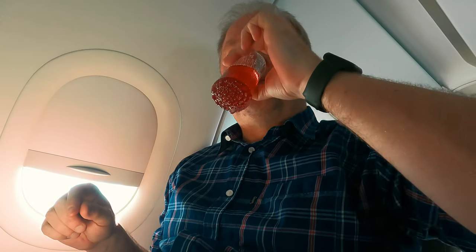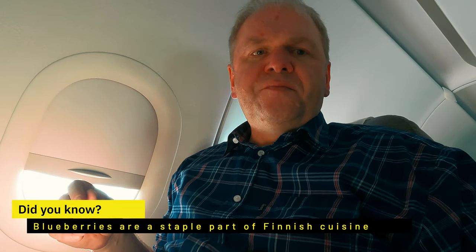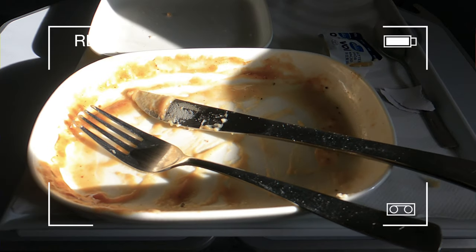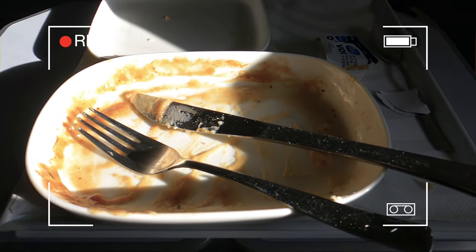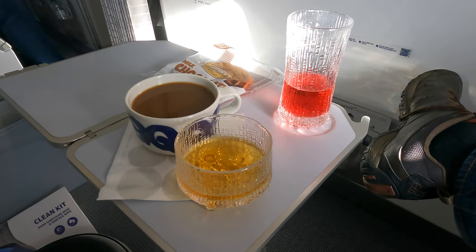This is way better than BA Club Europe — this is what BA Club Europe should be. The hand gestures really sum up my thoughts on this lunch. One of the best lunches I've ever had on any European business class service. And before anybody says it, I am going to try out a G&Airlines next year.